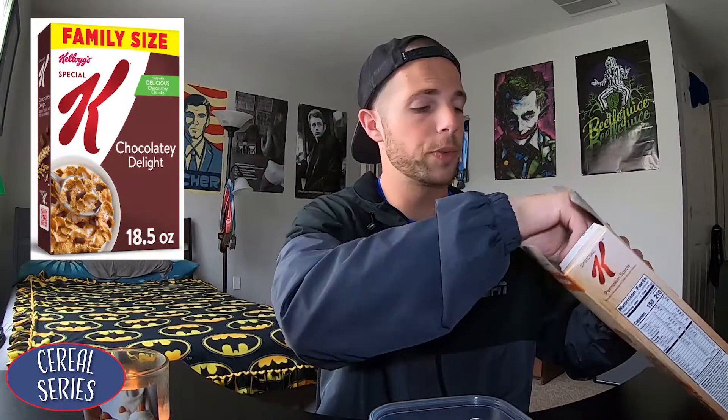Our third flavor is going to be the Pumpkin Spice from Special K. Fun fact — the cereal that I eat every single day is the Chocolaty Delight from Special K. I'm interested to see how this fares versus the Cheerios because they're both pumpkin spice, but I did get a very strong cinnamon, nutmeg-y taste out of the Cheerios. But these are flakes — I love flakes as opposed to puffs or a Cheerio for that mouthfeel with the cereal.